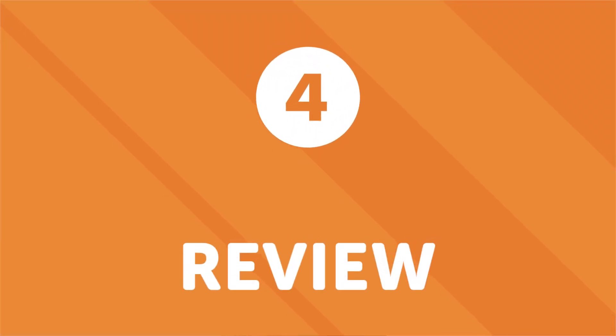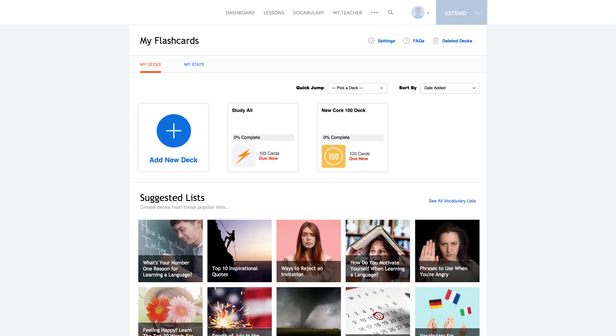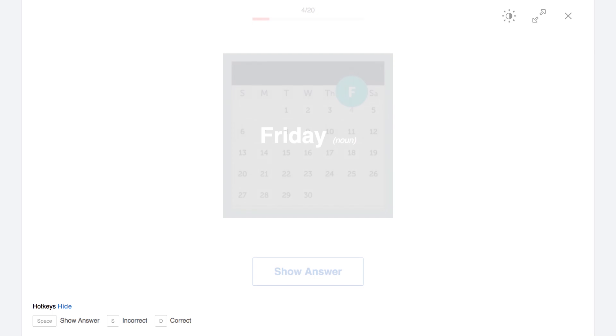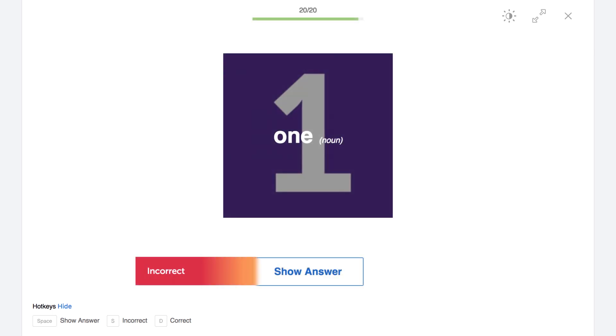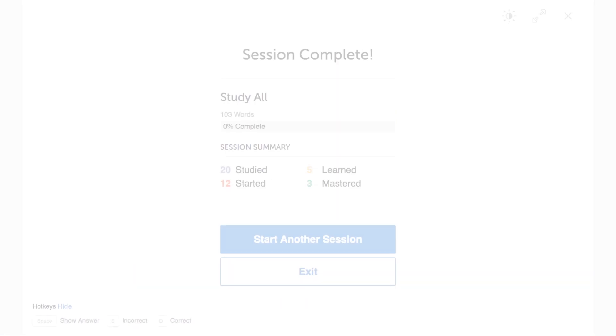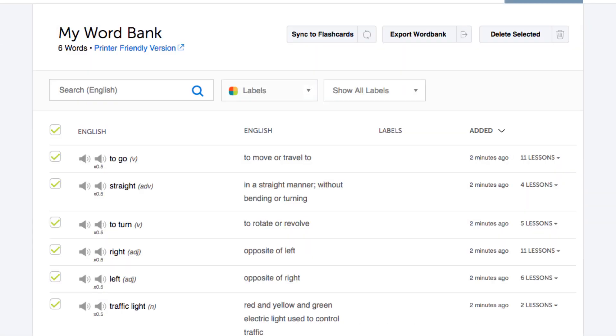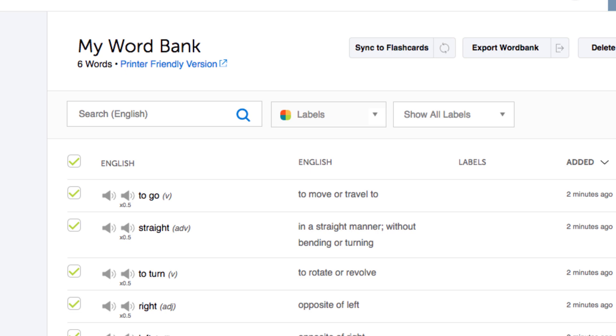Number four: review — because repetition is the mother of all learning. If you're struggling with a particular word, grammar rule, or lesson, repeat and review it a few times, then come back a few days later and review it again. This same principle is used in our spaced repetition flashcards: the system quizzes you on words, then re-quizzes you in three days, then in six days, and so on until the word gets embedded in your long-term memory. You can download the lesson and lesson notes, save words to your word bank, or write down words and grammar rules, then come back to review them later.